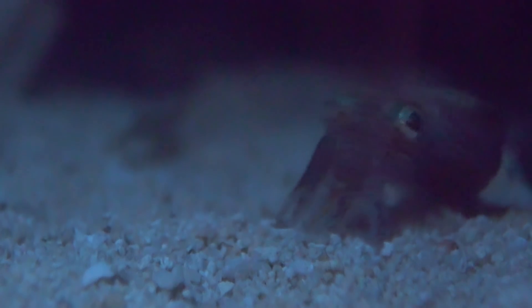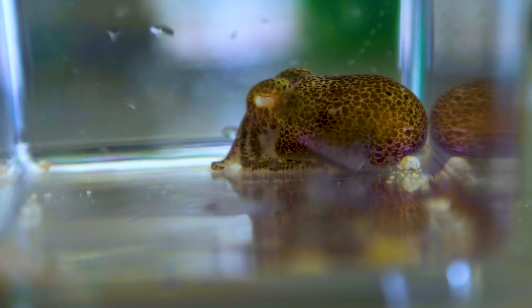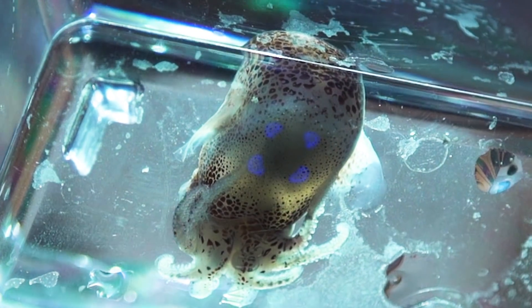A bobtail squid is a small squid that lives off the coast of Hawaii. They're nocturnal, and they're about the size of a lime. These squid swim around at night, and it's basically like the squid has a constantly glowing light bulb situated in the center of the squid's body on the underside. And that light bulb is all chock full of bacteria called Vibrio fischeri.